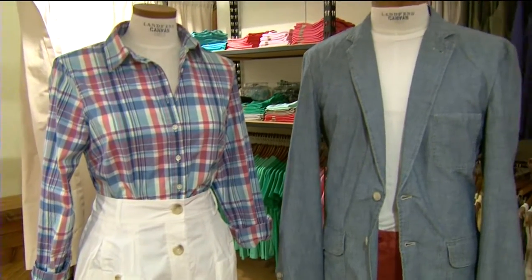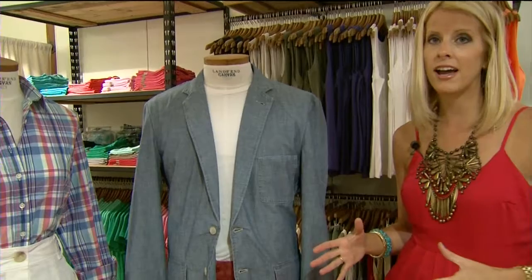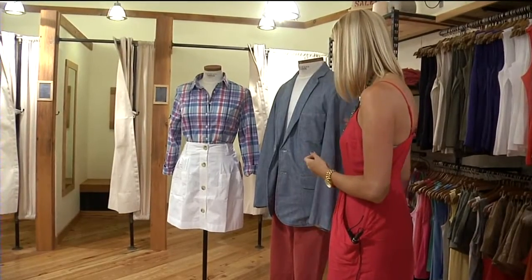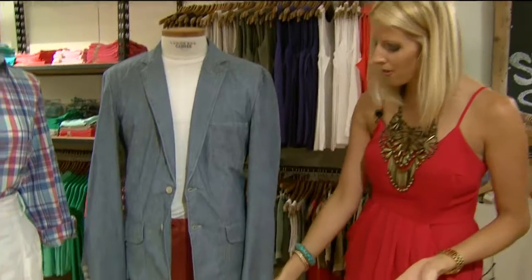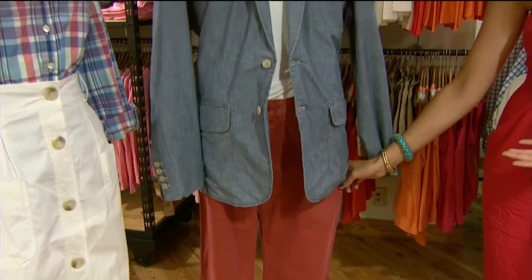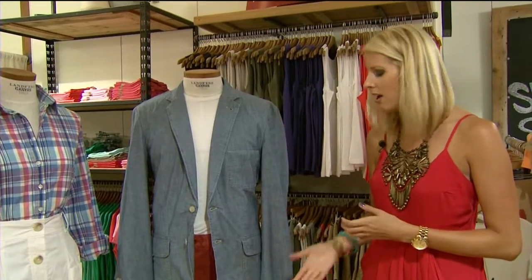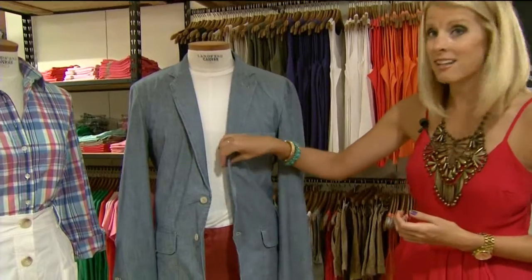Moving on to the men's look — this is the summertime look. Chambray is huge, and it's a great summertime staple but something people are also working into their wardrobes for fall. This is a fantastic blazer that could be worn with jeans, but we're showing it with a slim-fit khaki that the store will be carrying year-round in different colors. This fantastic brick red color is a nice nod to summer but can also work into fall, adding a little color into the wardrobe, paired with a classic t-shirt.